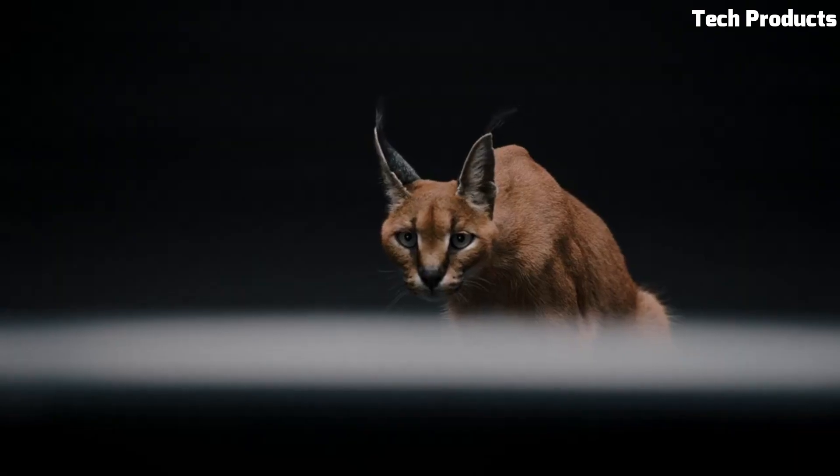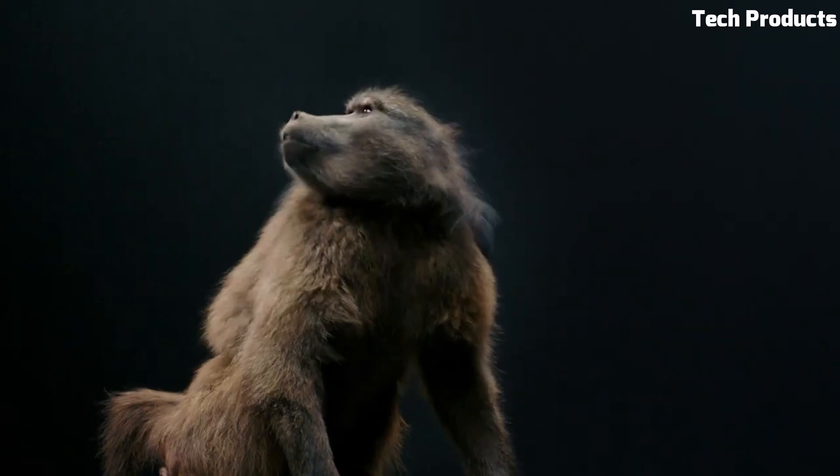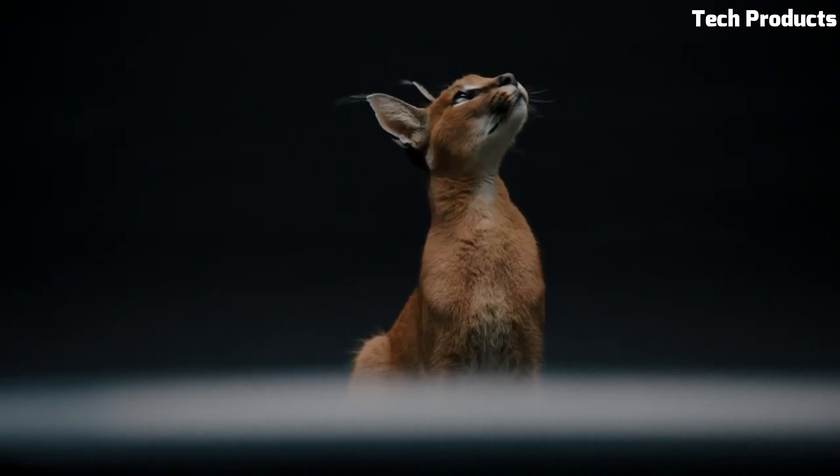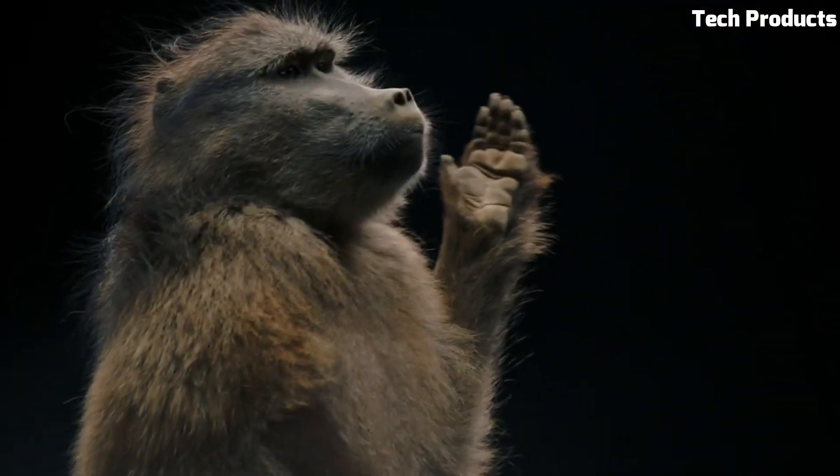The design of the Ambeo is sleek and modern, with a black aluminum finish that complements most home entertainment systems. It also comes with a remote control that allows you to adjust the volume, change the sound mode, and select inputs.